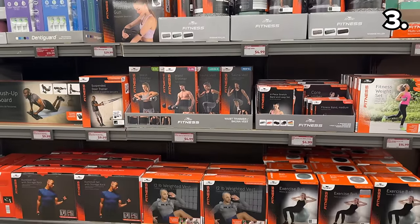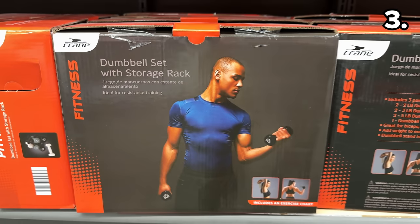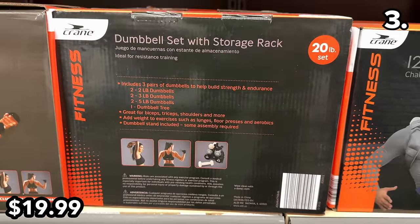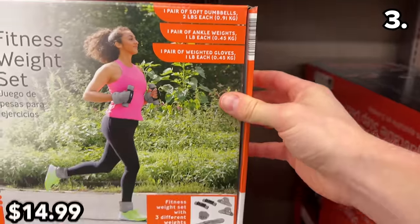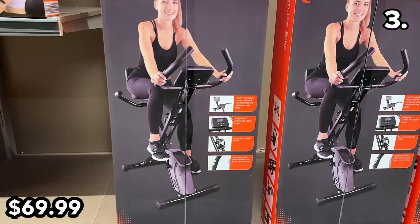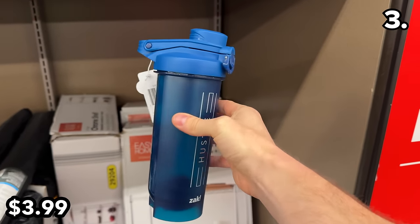In the number three spot, it's a huge new range of fitness equipment — anything you'd need to work out from the comfort of your home. My favorites include a 20-pound dumbbell set at $20 with the rack included, wearable weight sets at $15, and a foldable exercise bike at $70 that is very competitively priced and highly compact.